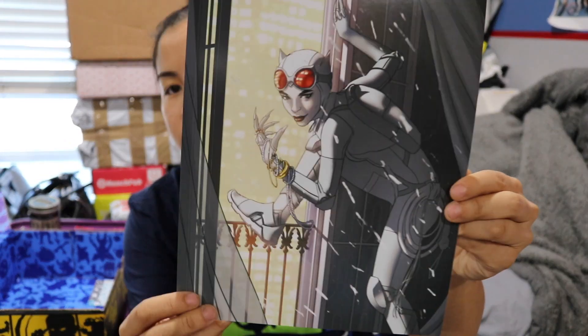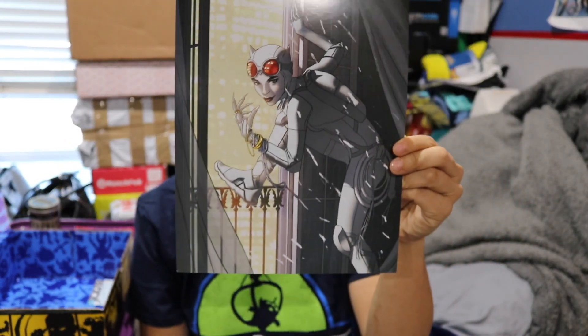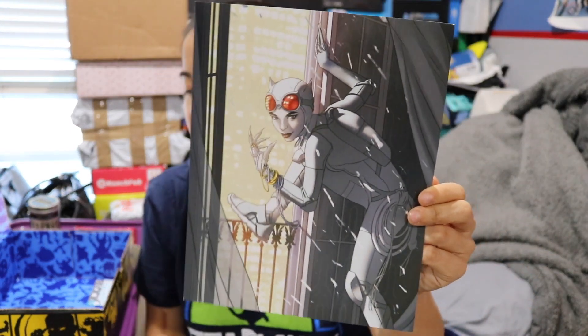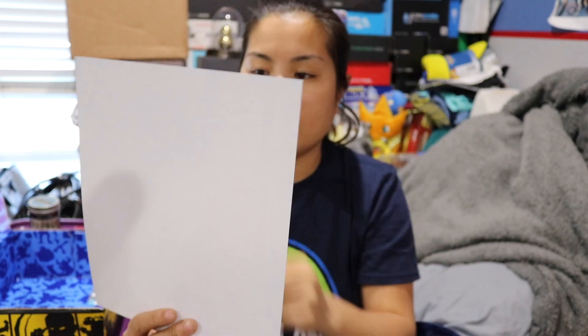Before we do our shirt, we did get one more thing — it's an art print of Catwoman. They've been doing this recently where they make the print align with their DC Bombshells figure, because last time we got Poison Ivy, we got a Poison Ivy print. This one's cool — I like it better than that weird Poison Ivy print from last month. The back is all blue from the box. Not the best quality print, to be honest — it's obviously something they just mass printed, and the quality isn't that great if you look at it fairly closely.